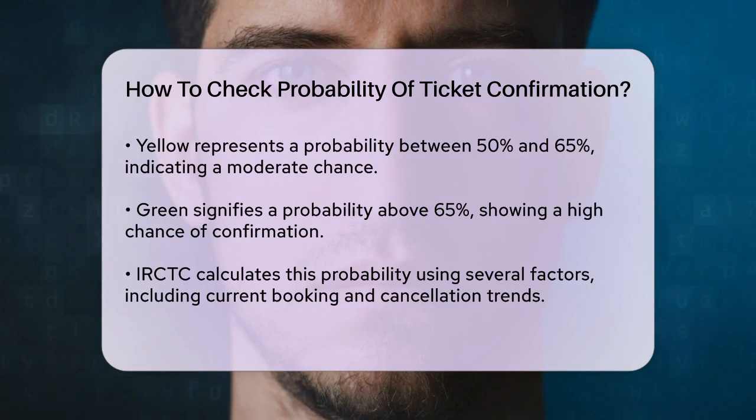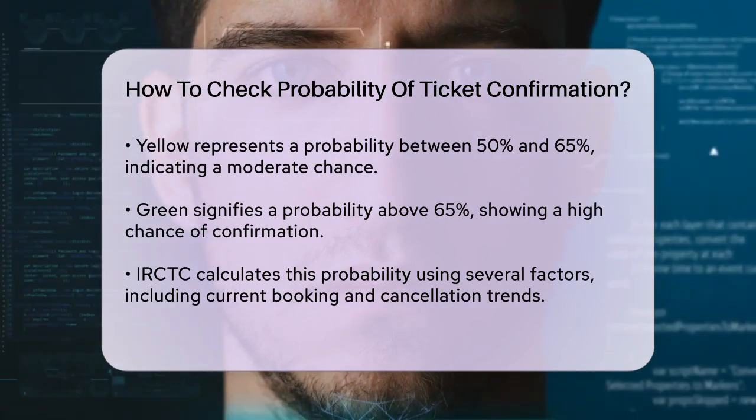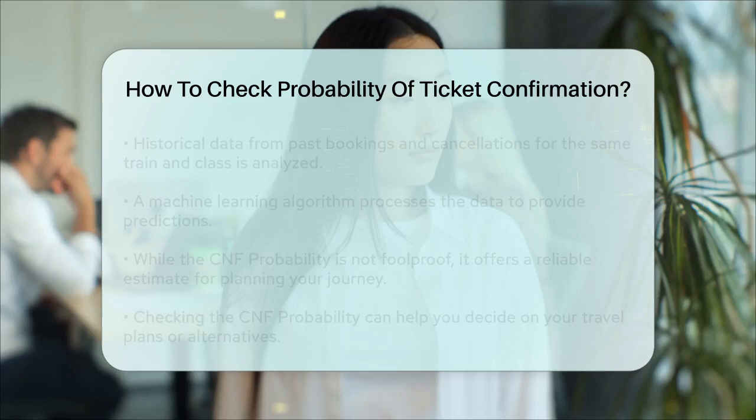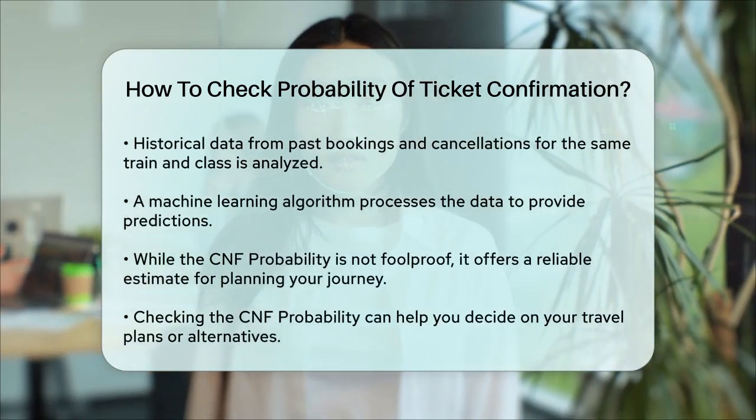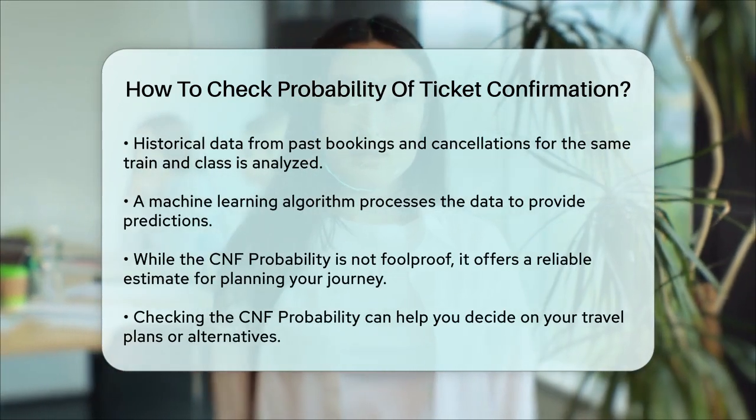Third, IRCTC uses a machine learning algorithm to process all this data and provide a prediction. This algorithm takes into account both current and past trends to give you a reliable estimate.